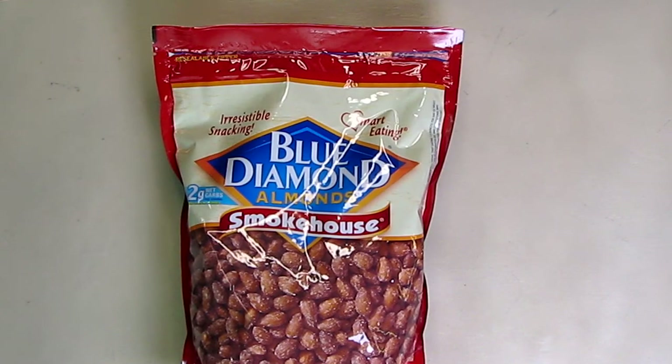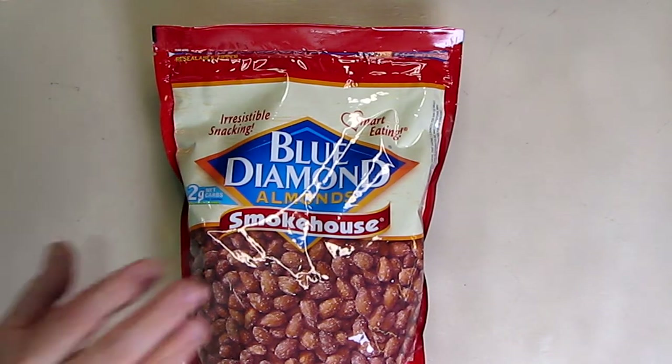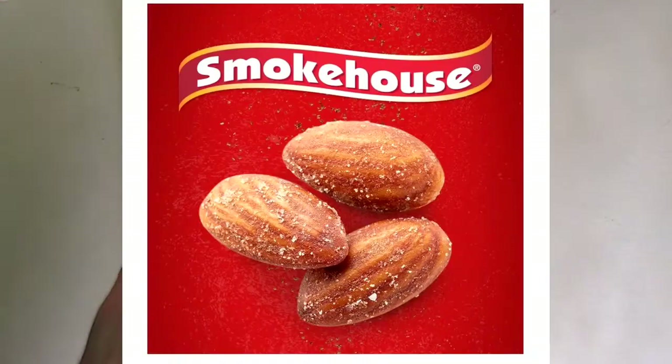Hello again, this is Robert Veach here. This is my video review of the Blue Diamond brand Smokehouse Almonds.